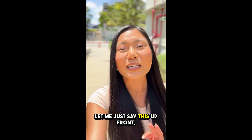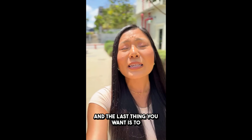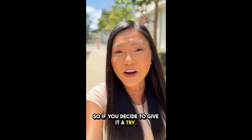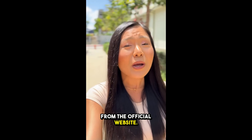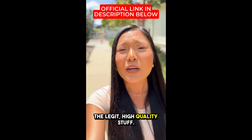But first, real talk. Let me just say this up front: there are a lot of fake versions of this product out there, and the last thing you want is to waste your money on some knockoff. So if you decide to give it a try, make sure you're buying from the official website. I've linked it in the description below — that's the only place you can get the legit, high-quality stuff.